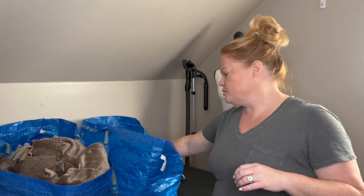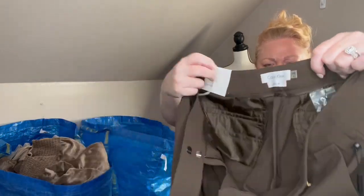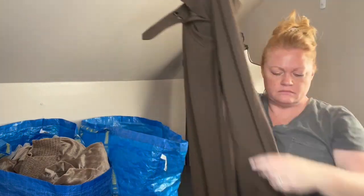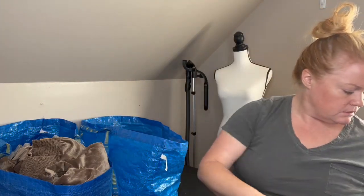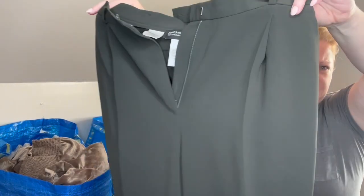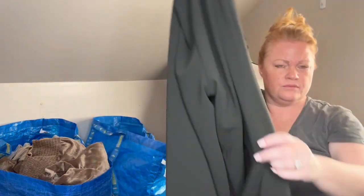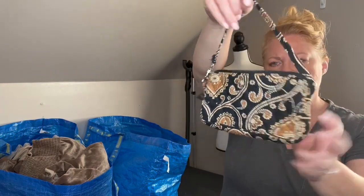Next is Calvin Klein, size 8, new with tags - a classic fit brown trouser that retailed for $89. Really nice pair of pants going to ThredUp. Next is Jones New York Collection, size 8 - hunter green pleated trousers with a wider leg and pockets, fully lined. Going to ThredUp as well. And a little Vera Bradley pouch I got to use as a giveaway in one of my shows.